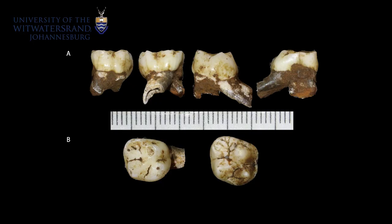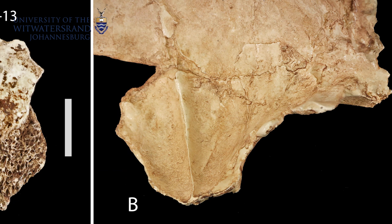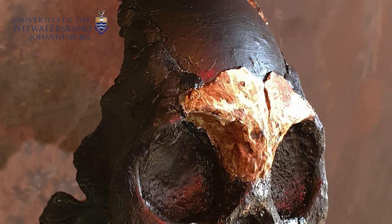Once we actually got it out and could see that it was hominin material — the teeth are pretty distinctive — it was really exciting. And when you start piecing together that these probably went to the same individual, we can start to put together a skull of a non-adult individual and get a good idea of what it looked like. It was really quite exciting.